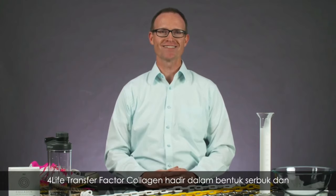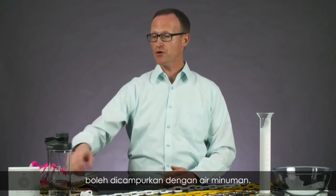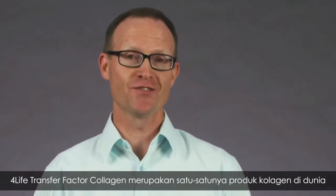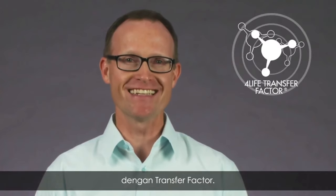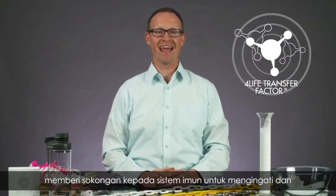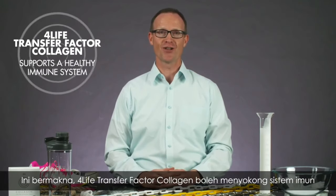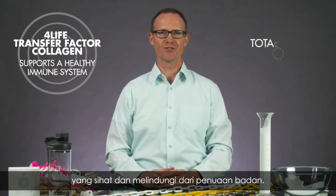For Life Transfer Factor Collagen comes in powder packets that you can mix in a bottle of water. Plus, For Life Transfer Factor Collagen is the only collagen supplement in the world that has Transfer Factor in it. For Life Transfer Factor is an ingredient unique to For Life that supports your immune system and helps it remember and respond to potential health threats. That means For Life Transfer Factor Collagen supports a healthy immune system in tandem with total body age-defying support.